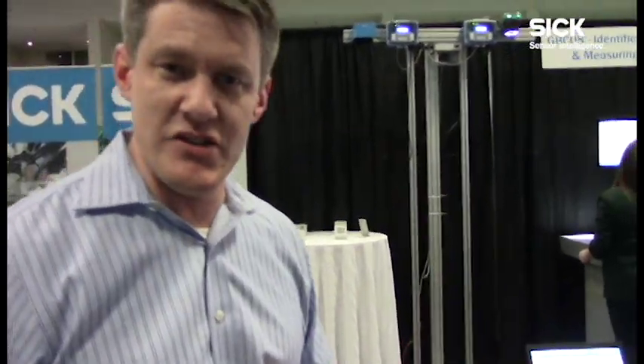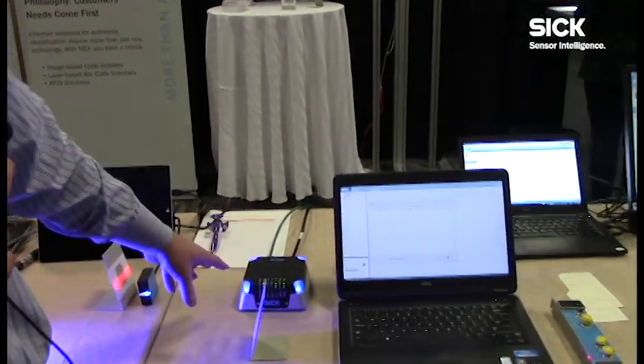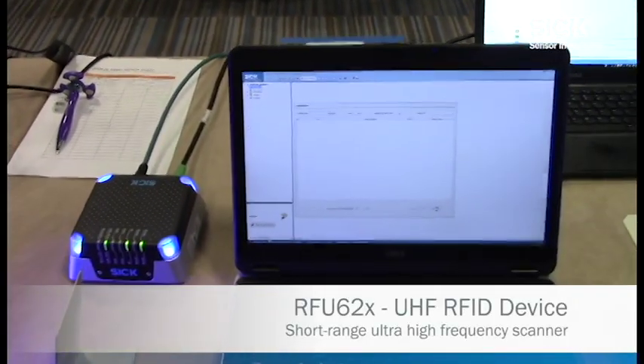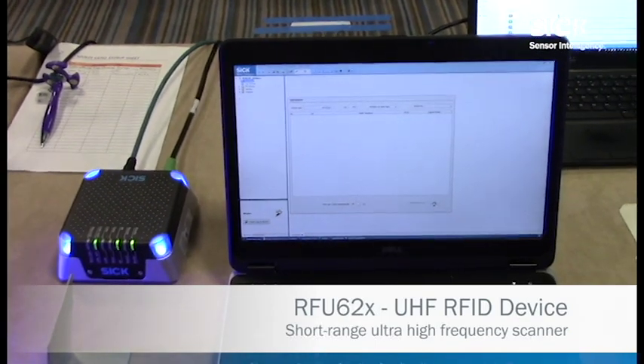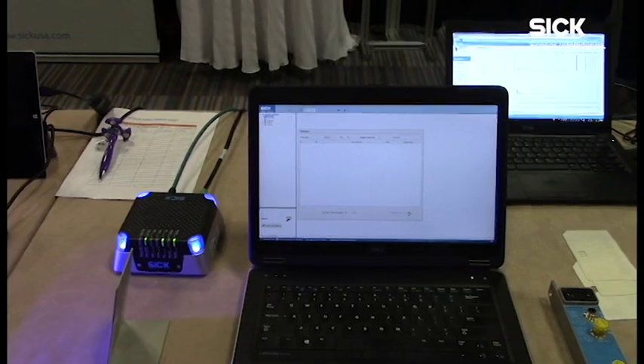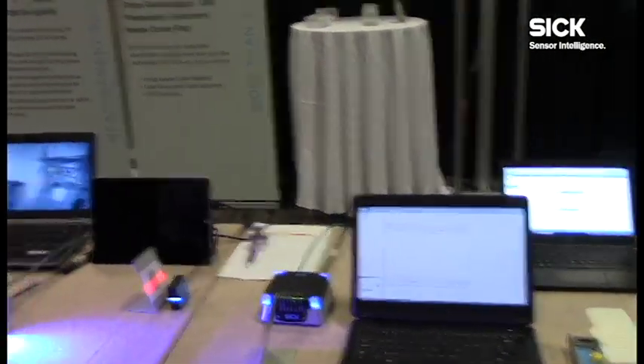Well, thank you, Brian. One of the technologies I want to demonstrate is we have a SICK RFID unit right here. This is one of the highlights at this show simply because it's something that's really becoming much more prevalent and strong in the consumer goods and automotive industry across OEMs and end users. Back in the day, it used to be a lot of barcode reading and so on.